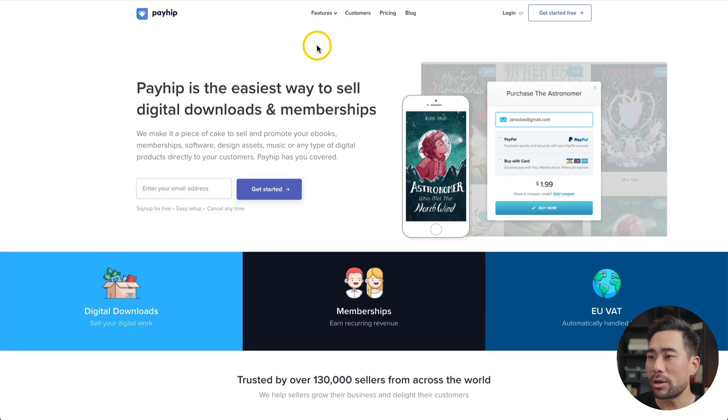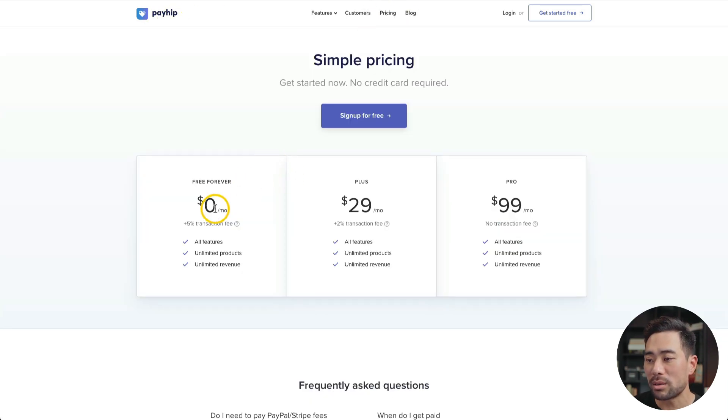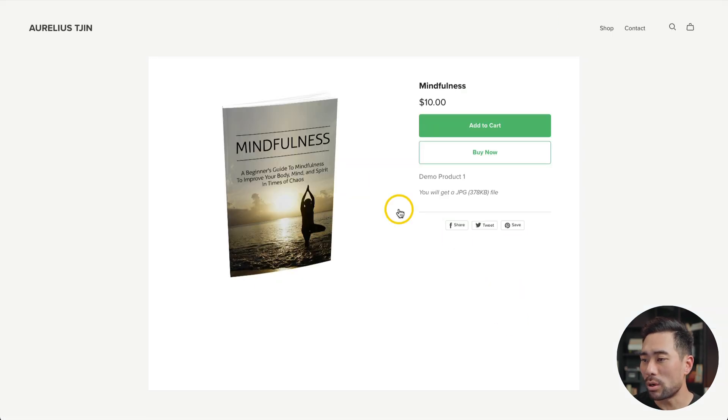There is an alternative to Gumroad called Payhip — very similar pricing model at $0 per month, but they only charge a 5% transaction fee. Similar features too. Here's what one of the product pages looks like — they can add to cart or buy now. Just like Gumroad, you don't need your own web hosting or a domain name. So if you're looking for something simple to start and run, check out Gumroad or Payhip.